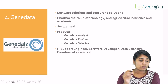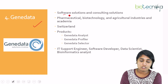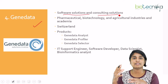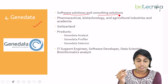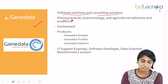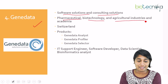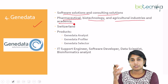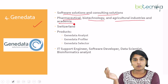The next company is Genedata. Genedata provides software solutions and consulting solutions for companies that use genomic data in their day-to-day activity. It works majorly with pharmaceutical companies, biotechnology companies, agricultural industries, and academia worldwide. These are the different sectors that Genedata collaborates or works with.